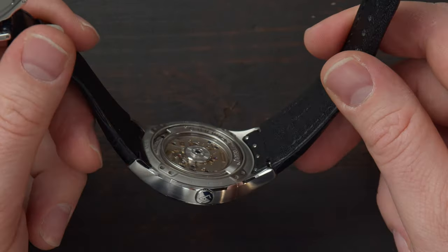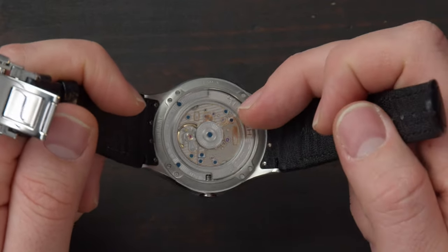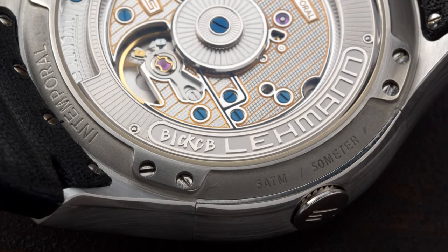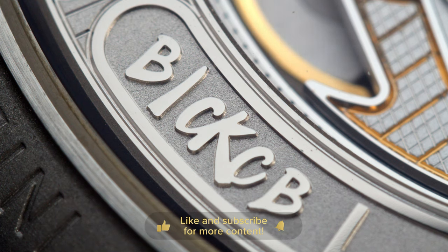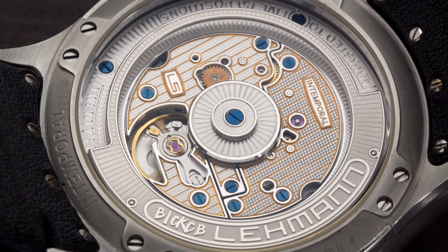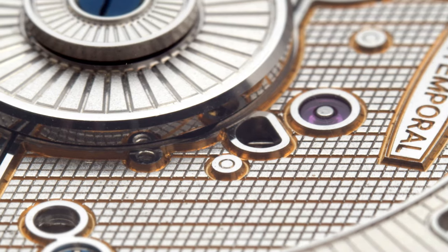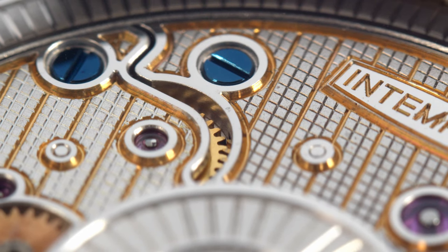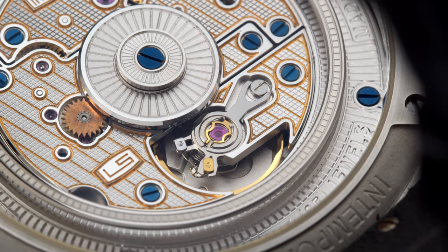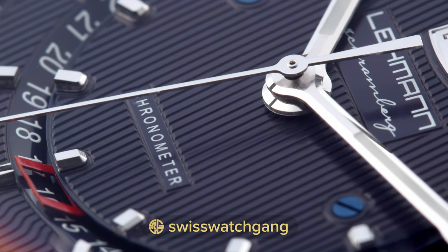The winding mass is on the side of the rotor and is engraved with the Lehmann name and also a special inscription. The movement that you can see here is made in-house, features blue screws, and this very unique two-tone engraving which resembles a checkerboard — I haven't seen it before. The movement features a 42-hour power reserve, beats at 4 Hz, and is actually a German chronometer.